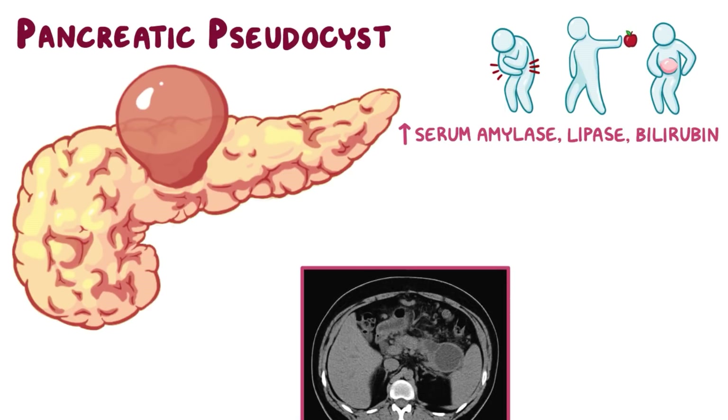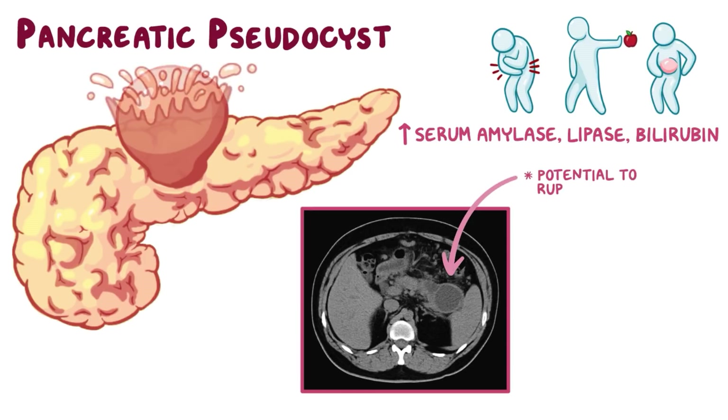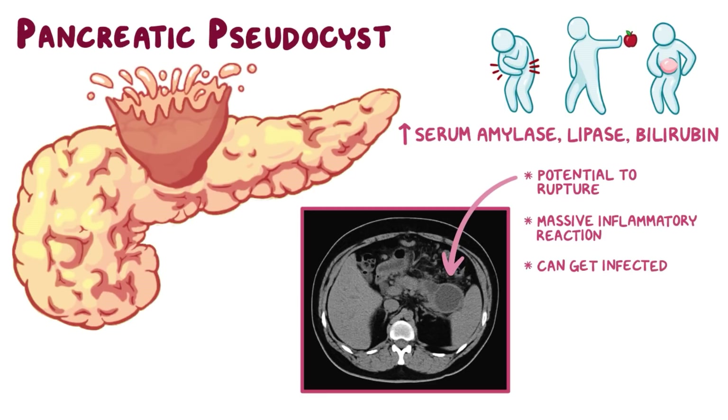An abdominal CT scan is the best way to image a pancreatic pseudocyst. Since they swell in size, pancreatic pseudocysts have the potential to rupture, causing hemorrhage and a release of pancreatic enzymes into the abdominal cavity, which would lead to a massive inflammatory reaction. That pseudocyst can also get infected, often by E. coli, and turn into a very dangerous pancreatic abscess.